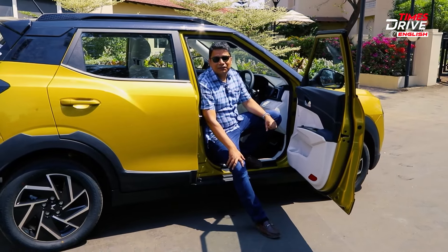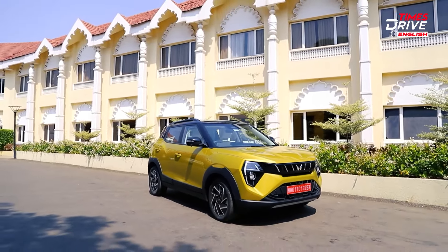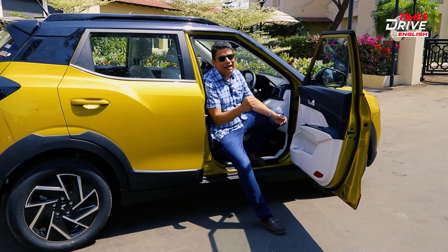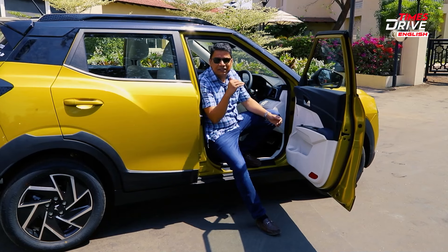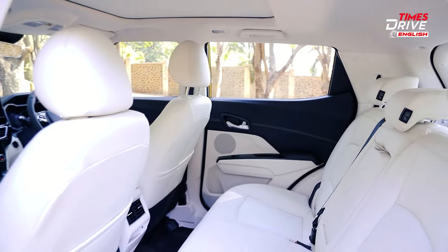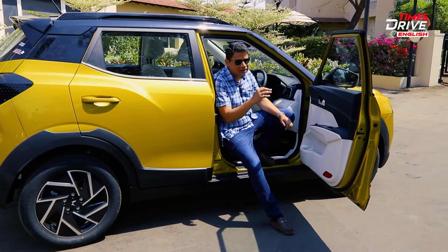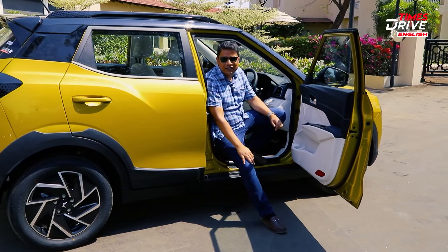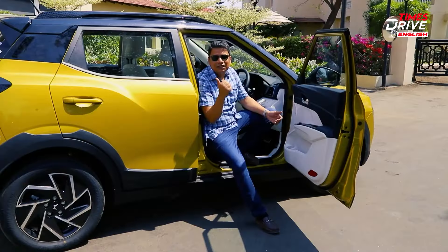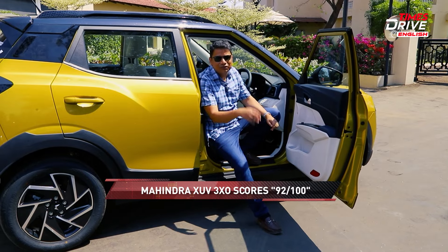My final verdict: the Mahindra 3XO has always been one of my favourite compact SUVs — great for keen drivers, great for rear passengers, good features and build quality. With this update, Mahindra has taken the game one notch up. The features are excellent, the backseat experience is great, the driving experience is good, and the pricing is really the icing on the cake. A very compelling buy — I give it a strong score of 92 out of 100.